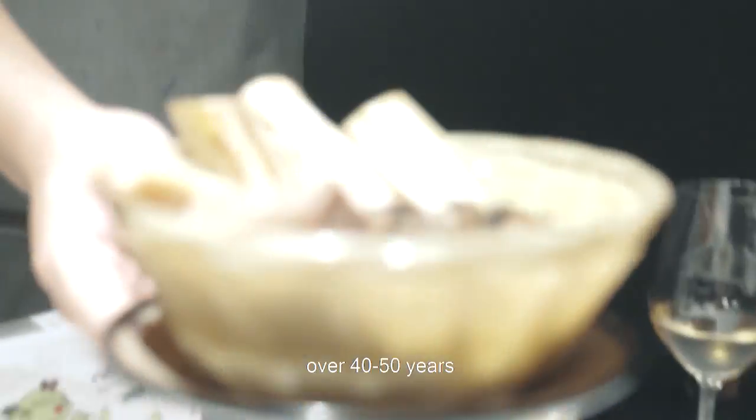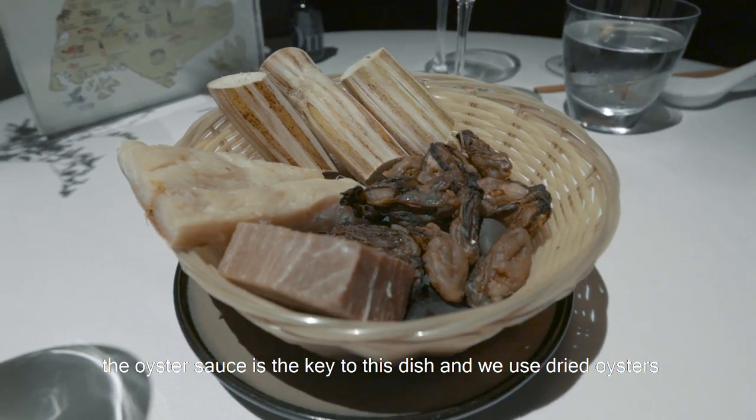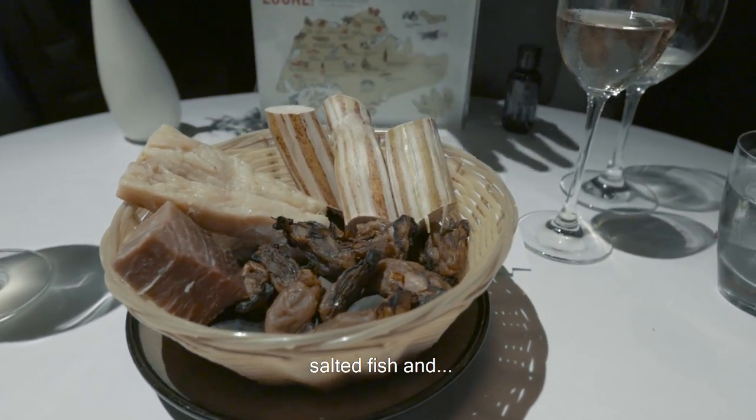This is a traditional recipe of almost 45 years. The oyster sauce uses these ingredients: dried oyster, Chinese Jinhua ham, salted fish, and sugar cane.